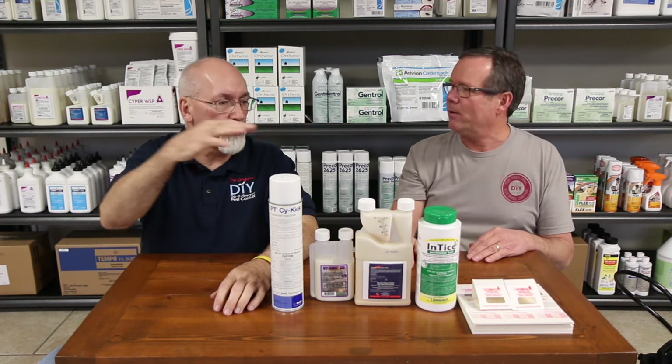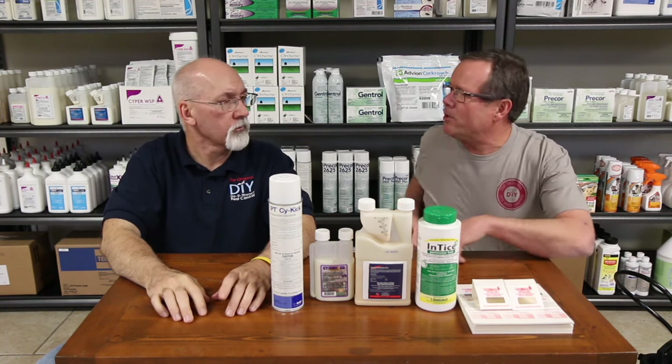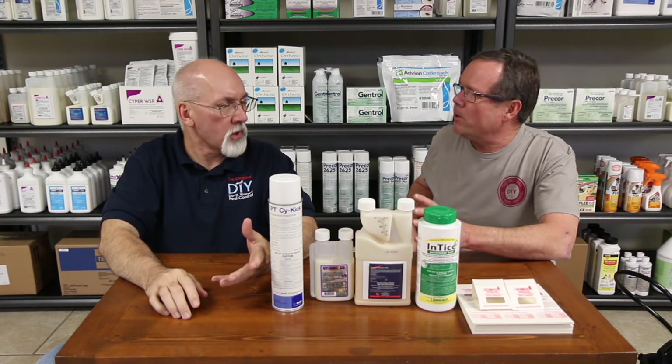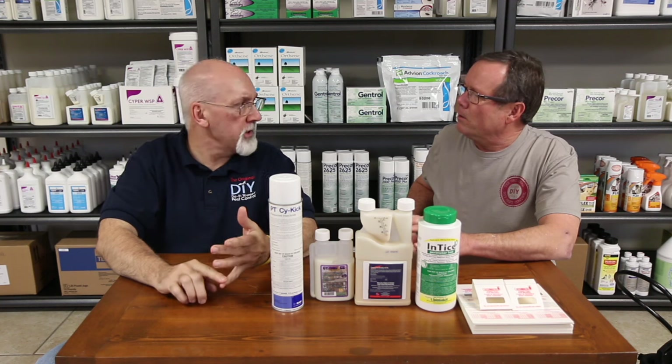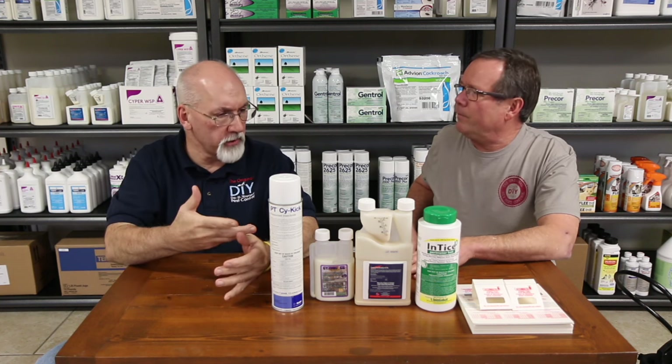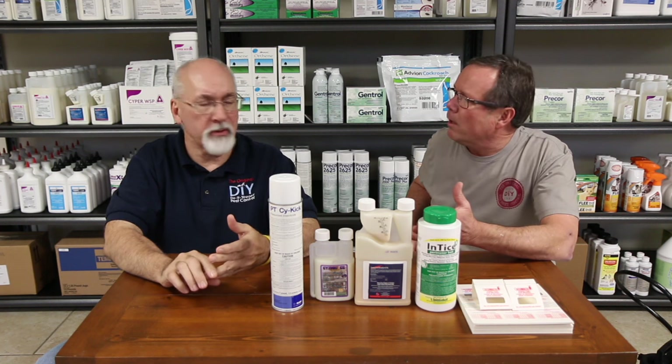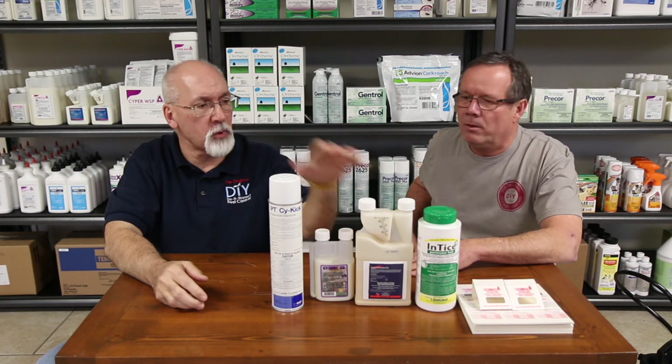Some of the occasional pests that we really see can vary at different times of the year. We'll get times of year where millipedes are a huge problem — we can deal with those with this kit. How about carpenter bees? Carpenter bees — always in the spring you're going to have problems with those, all over the place. We definitely can use these products for that.